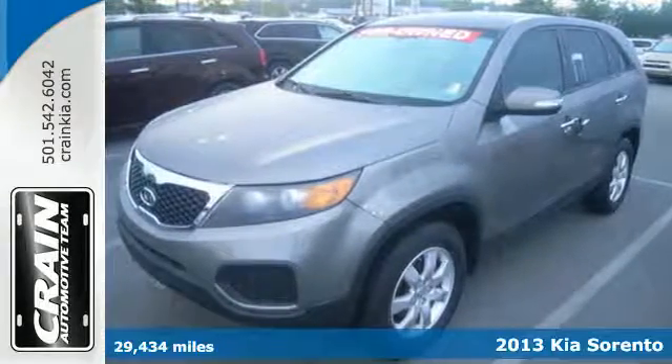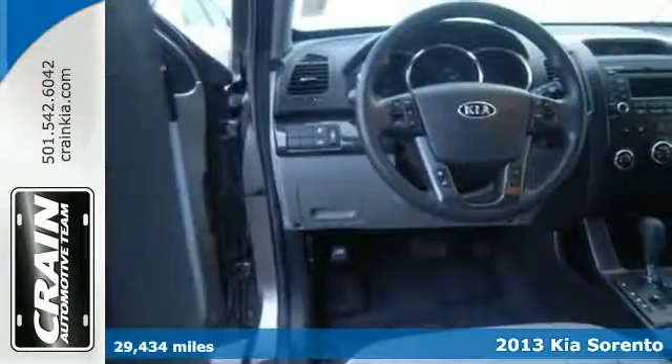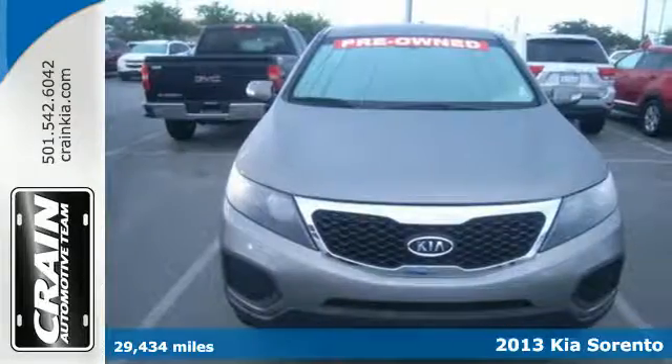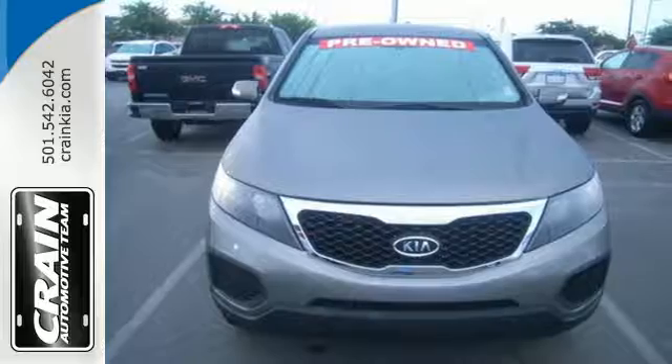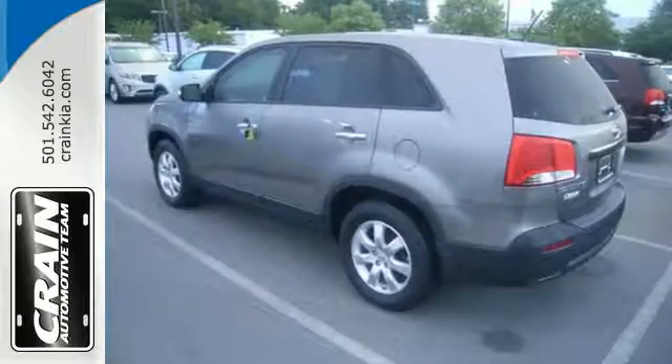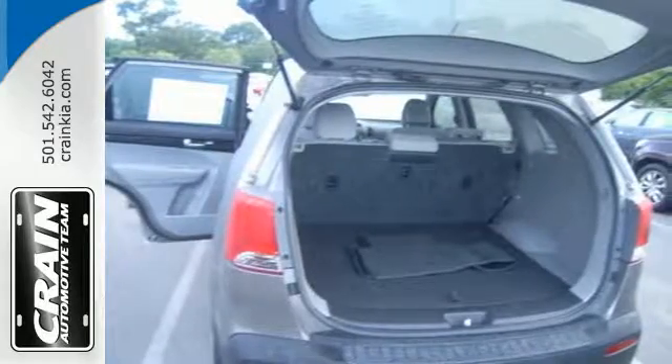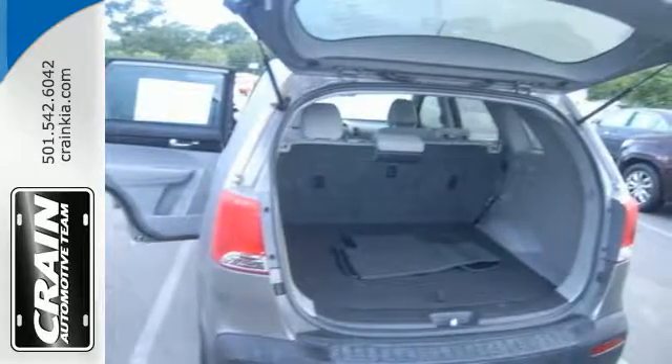It's a 2013 Kia Sorento. This attractive SUV stands out in the crowded compact crossover field. With convenient features like cruise control, keyless entry, and a multifunction steering wheel, you'll know what it means to live in the lap of luxury. The alloy wheels, CD player, and heated exterior mirrors push this crossover over the top.